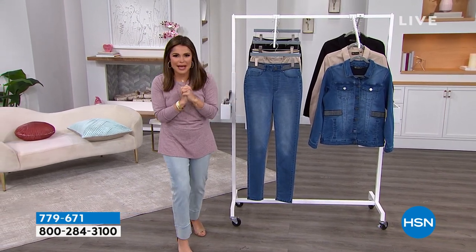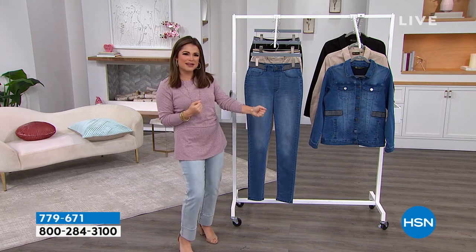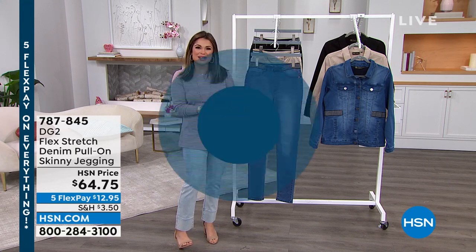We have the fabulous Diane Gilman standing by live via Skype. We're going to do some shopping on a Friday night — super excited. We're kicking it off with a bang with brand new items. Welcome in, my friend, good to see you.